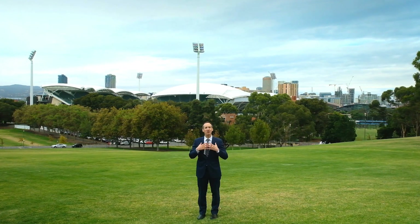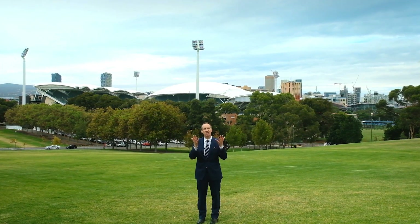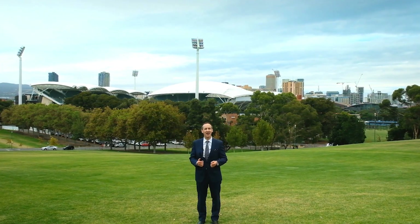Hello there, my name is Hamish Mill from Williams Real Estate. This is an outstanding property. Let's go and have a look through.